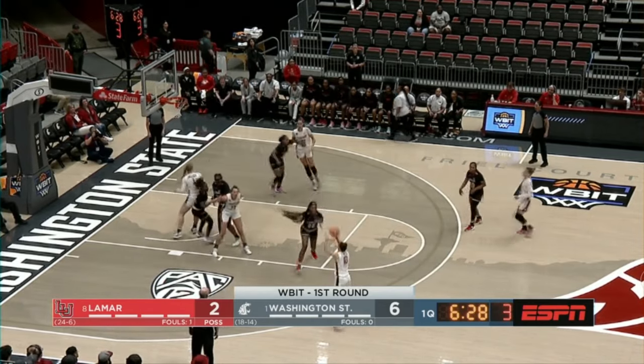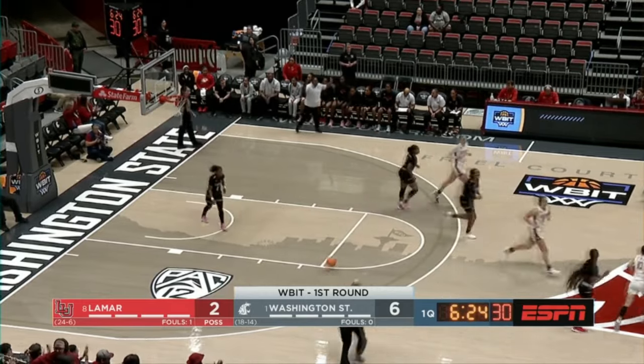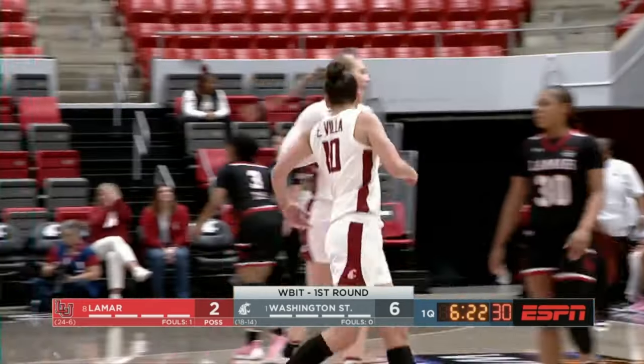Eleonora Villa works it over to her right. Tohina makes the extra pass — it's Villa. Three, and she drains it. The early lead continues.